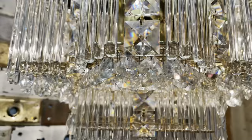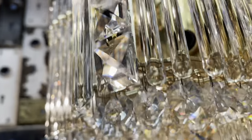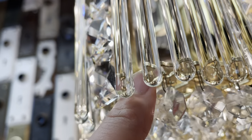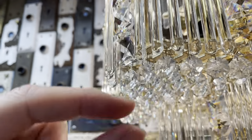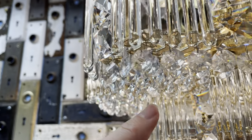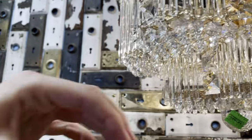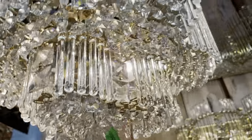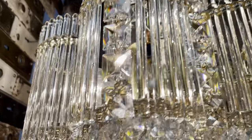You might be wondering about all of these little guys down here. The entire plate — this part here — actually detaches. So you don't have to remove all of these individually. You can pull the entire plate down, wash it, and then reattach it. A pretty ingenious design.